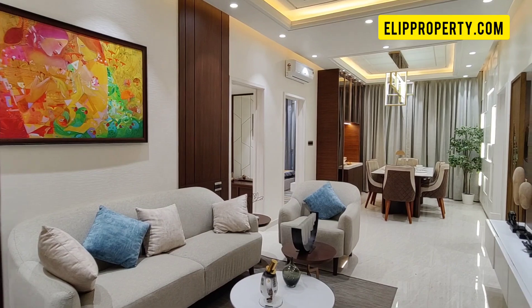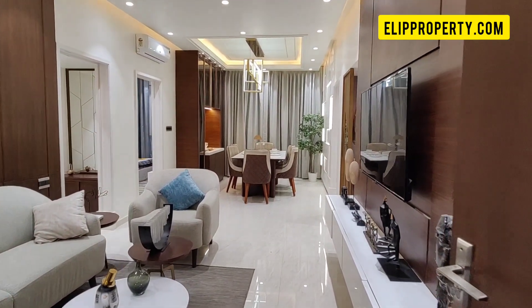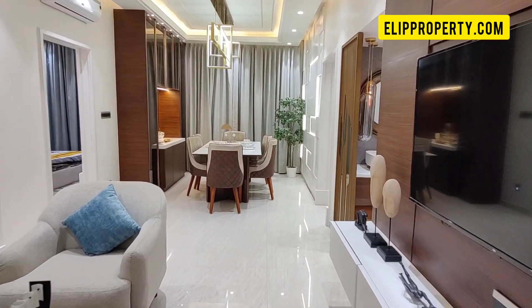Hello friends, welcome to Ellie Property. We have a high-rise gated community project in Miyapur location.